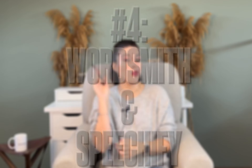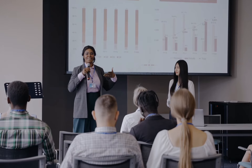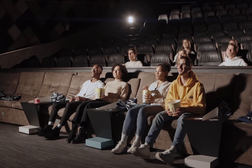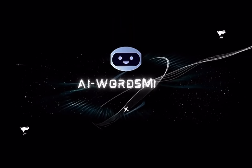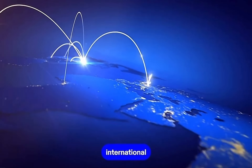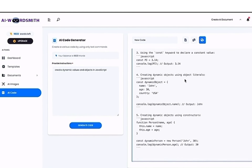For tip number 4, we have Wordsmith and Speechify. Now that your articulation, vocal variety, and confidence are on point, let's talk about grabbing your audience's attention from the get-go. Tip number 4 revolves around crafting captivating introductions that keep your listeners hooked. Consider using a powerful anecdote, a thought-provoking question, or even a surprising statistic. AI tools like Speechify or Wordsmith can analyze your script and suggest enhancements to ensure your introduction is not just good, but captivating enough to reel in your audience from the very beginning.